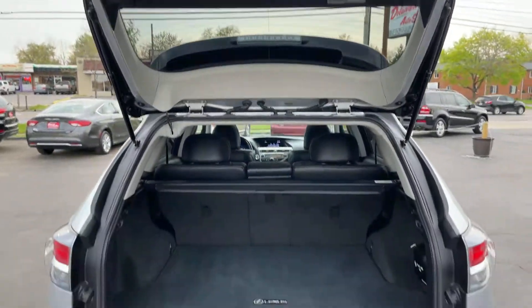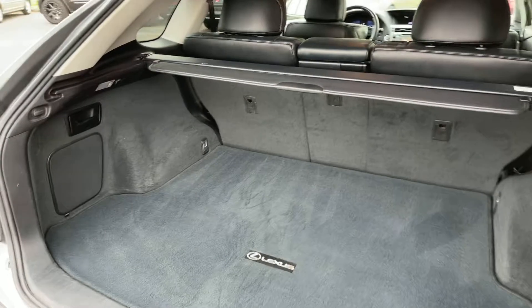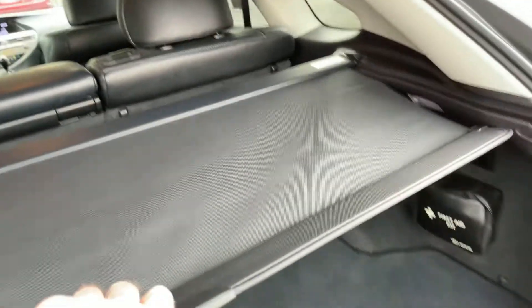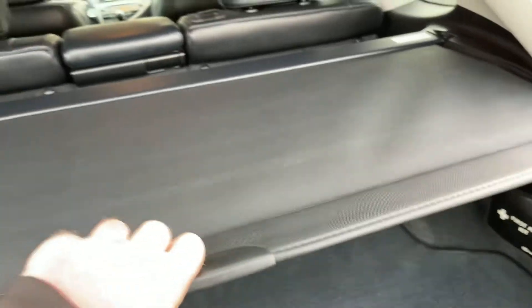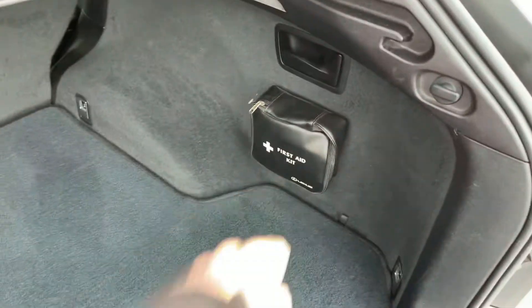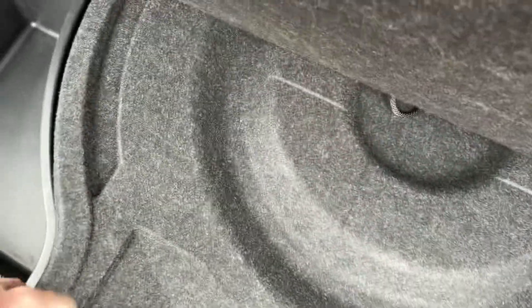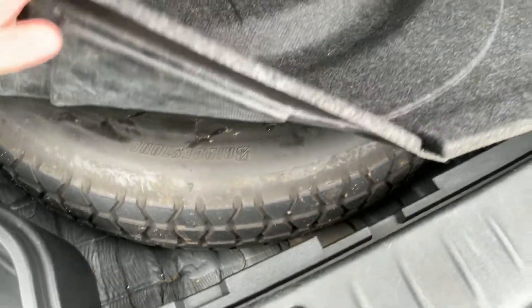If you push that button it manually raises. If you want it to power open you push the button inside — I will demonstrate that here in a moment. There are handles back here to fold down the seats flat. The cargo shade is here as well. First aid kit, Lexus mat, and spare tire are all down there.